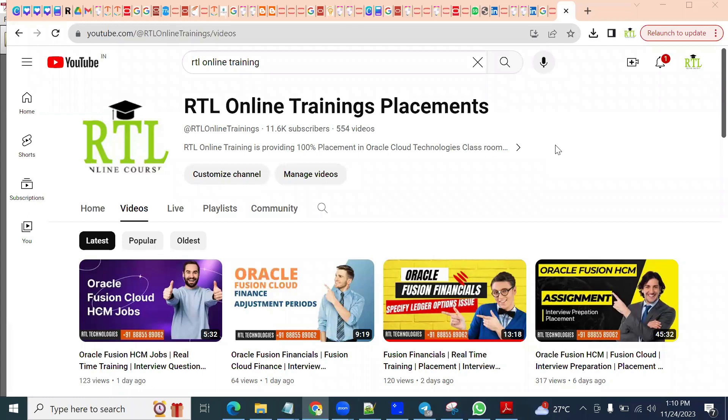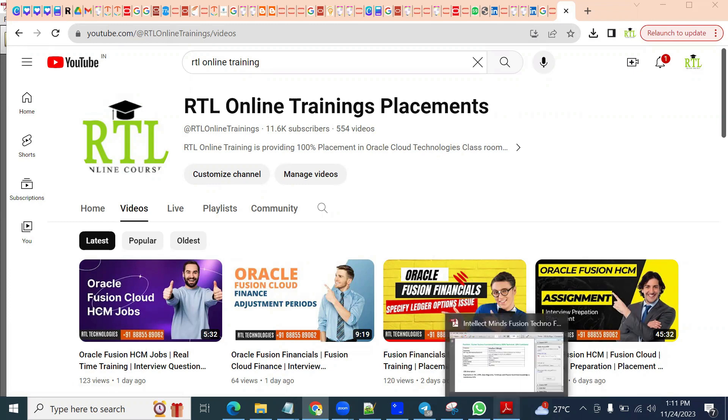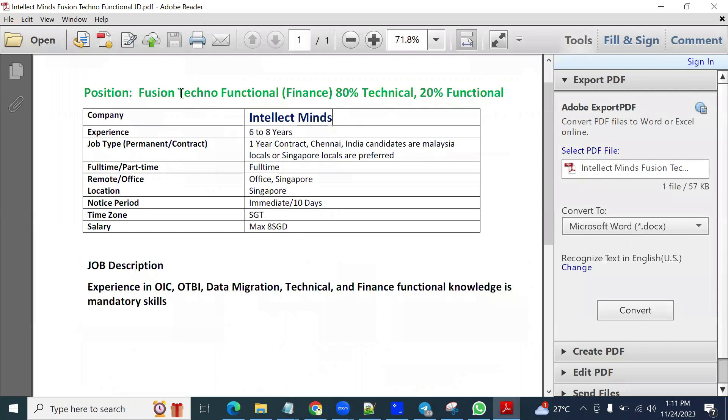Hi, welcome to our RTL online trainings and placements. If you are looking out for a real-time training and job placement, you can communicate with our admin. Today we got a requirement regarding Oracle Fusion Techno Functional Consultant. The requirement is Fusion Techno Functional Consultant for financial models.